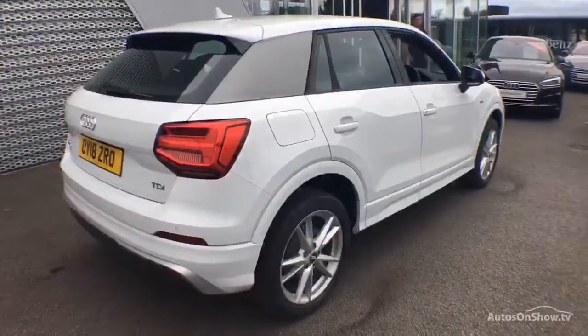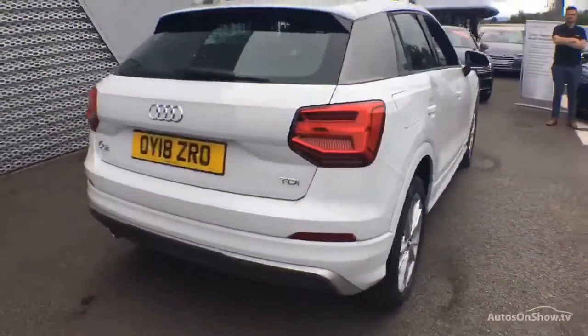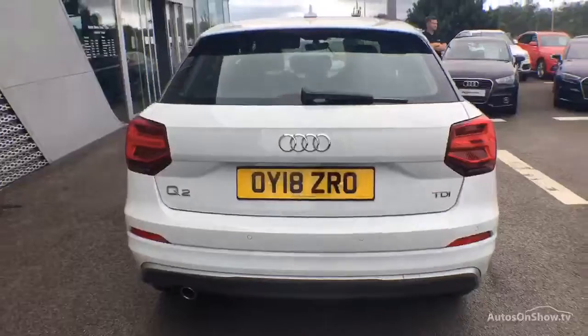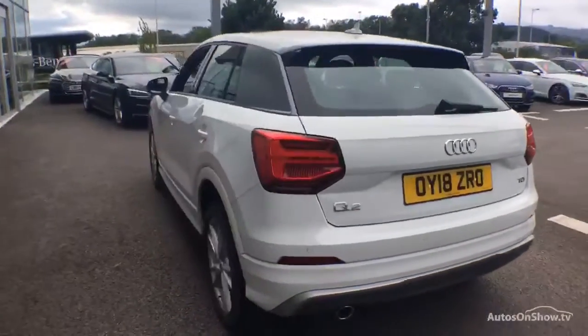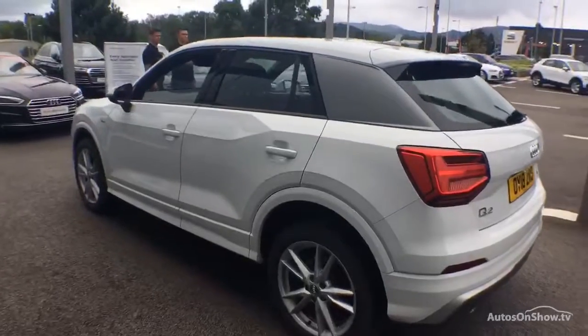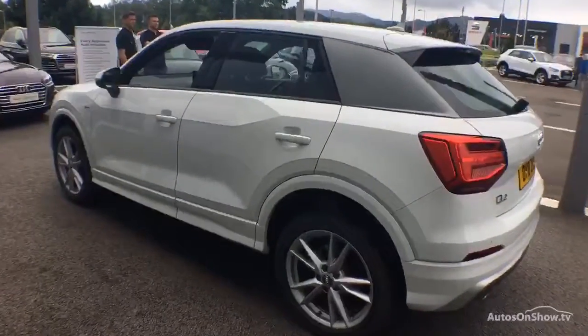Each car is subject to a stringent 145 separate mechanical, interior and exterior inspections. Only once it has passed all of these will it move on to conduct a thorough road test. Any dents, bumps or scuffs are removed by technicians using state-of-the-art technology.